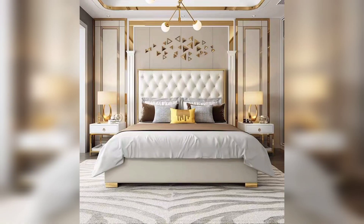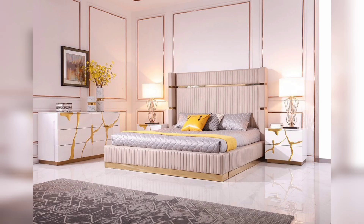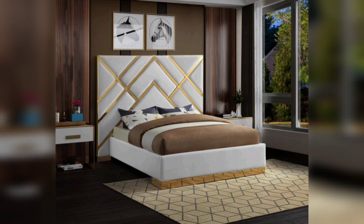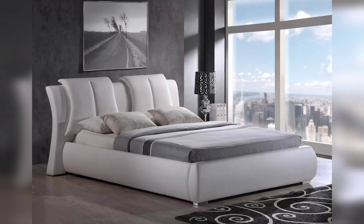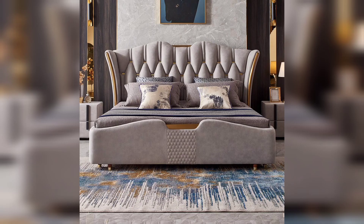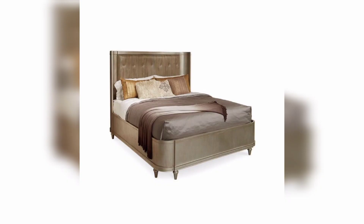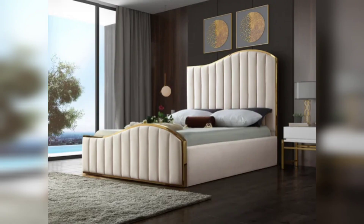That wraps up our bedroom design ideas. We hope these ideas have inspired you to reimagine your bedroom and create a space that reflects your style and promotes relaxation. If you enjoyed this video, give it a thumbs up and share it with your friends. Don't forget to leave a comment below letting us know which bedroom design idea resonated with you the most. Thanks for watching and we will see you in the next video. Remember to subscribe to our channel for more inspiring home design content. Until next time, happy designing and sweet dreams.